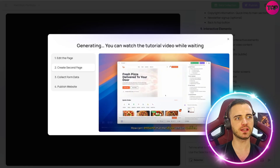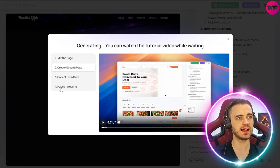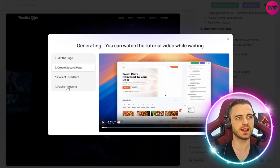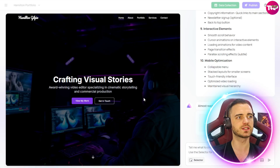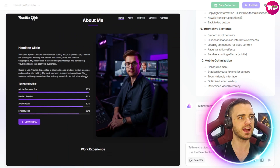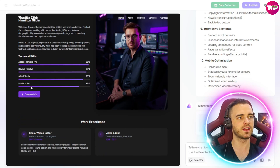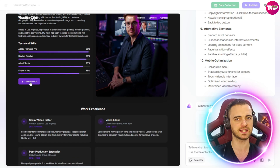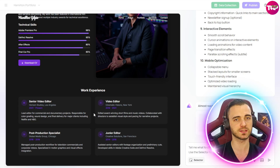While this is generating, it's actually giving me a very nice tutorial showing me how to edit the page, create second pages, collect data from the page, and even publish the website — really intuitive and helpful for anyone newer to website design. Here we can see it's come up with my own logo, a fantastic website for video editing with that dark theme we talked about. It's got my technical skills — Adobe Premiere Pro at 98% and all the other video editing tools — and you can even download my CV directly from the site using the button. It even shows my work experience at the bottom.